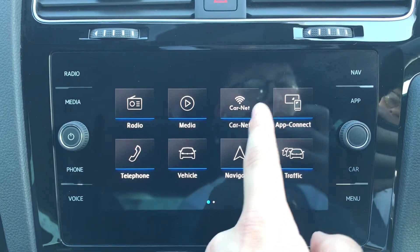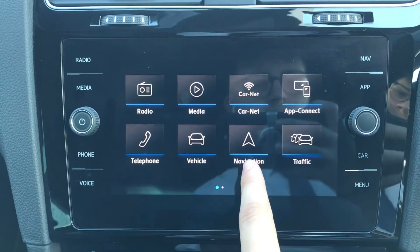On the infotainment screen, we have radio, media, Car-Net, App Connect, telephone, vehicle, navigation, and traffic options available.